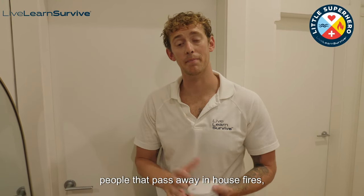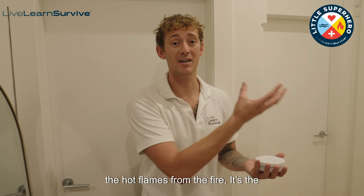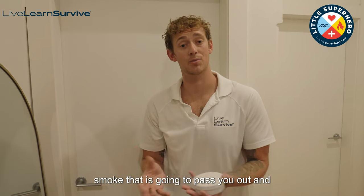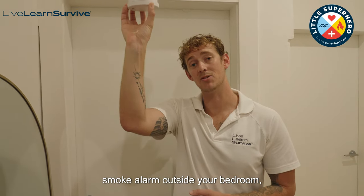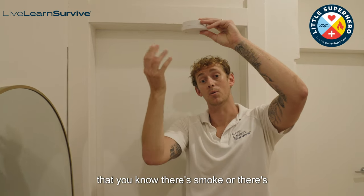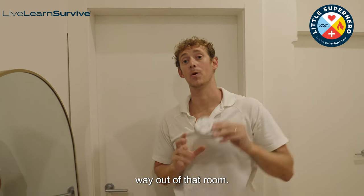Nine times out of ten when you hear about people that pass away in house fires, it's the smoke — the toxic smoke — not necessarily the hot flames from the fire. It's the smoke that is going to knock you out and make you unconscious and you're not going to wake up. So having a working smoke alarm outside your bedroom is going to alert you that there's smoke or something going on. It's going to wake you up, you've got to get down nice and low and you're going to make your way out of that room.